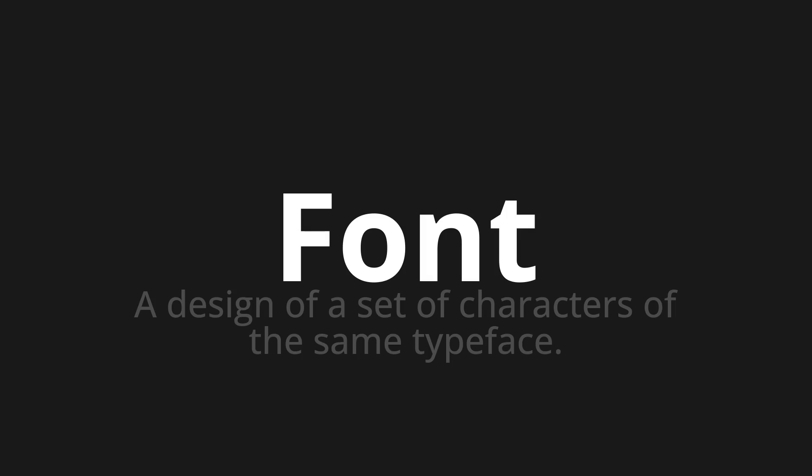Let's say it all together: font. One more time: font. Font.